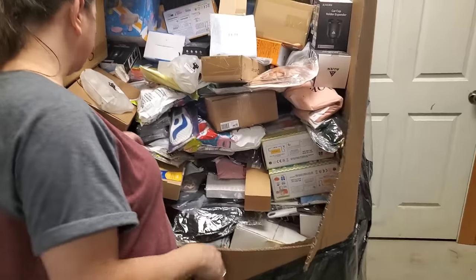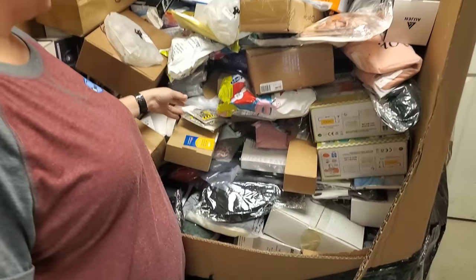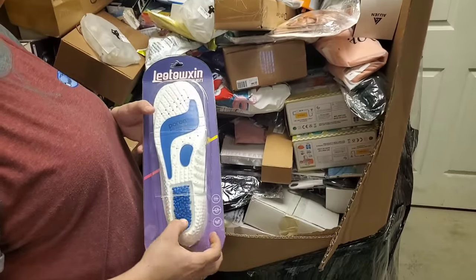Alright, another hard drive piece. We've got some inserts for your shoes — they're just kind of weird, look at the little pebbles in the bottom.